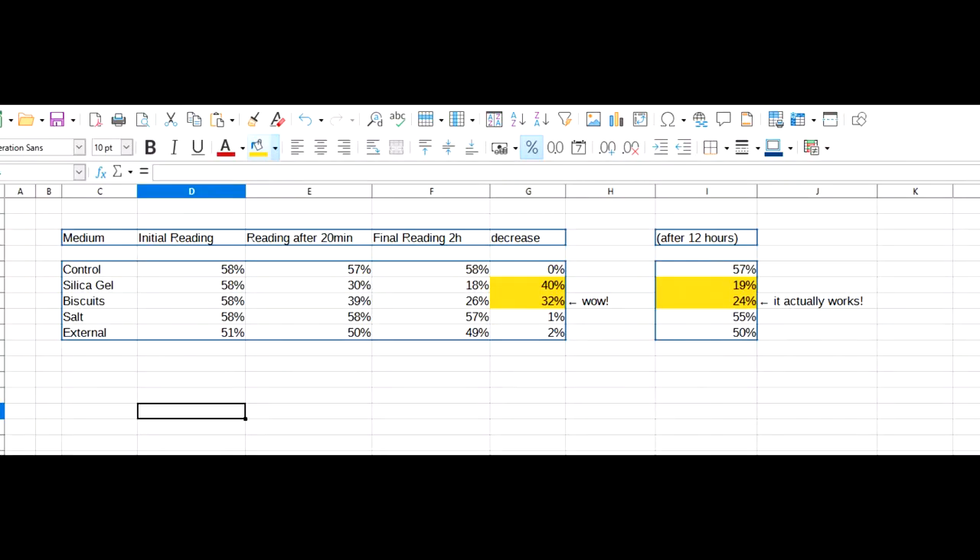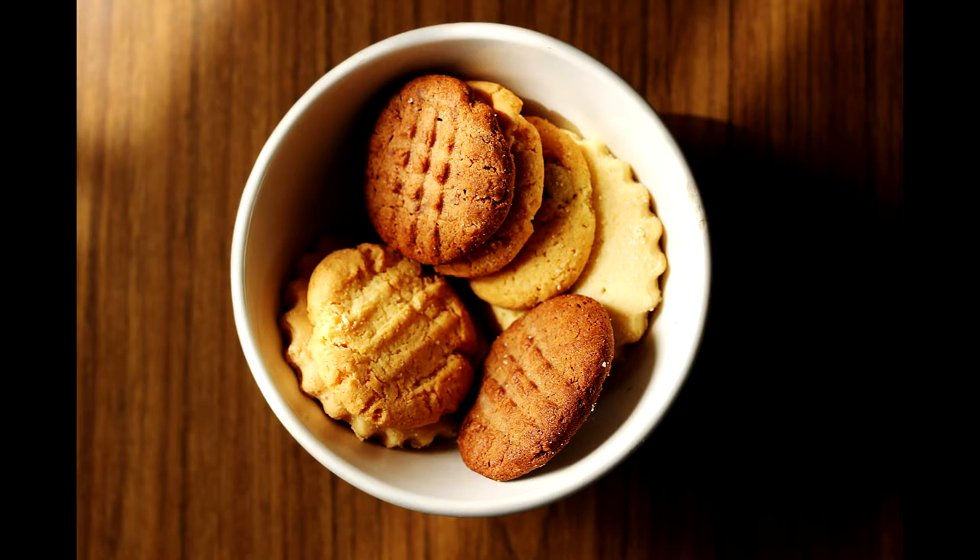This spreadsheet shows the values measured at both the 20-minute and 2-hour marks. I ended the experiment at 2 hours, but I also left it running in the background while editing. I noticed that the biscuit bag's relative humidity dropped further still. So while this experiment effectively answered our question, the matter is still far from over — in fact, I have more questions now than I started with.